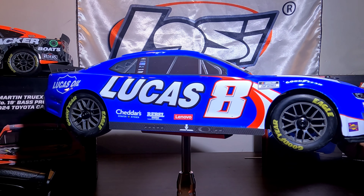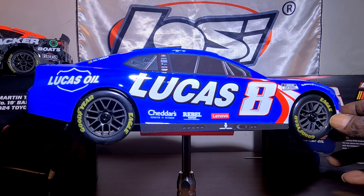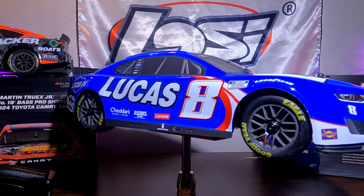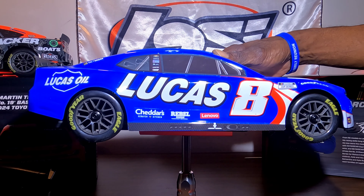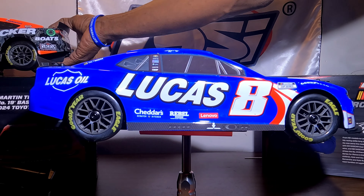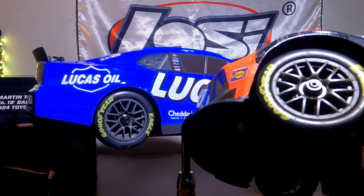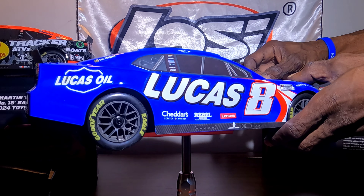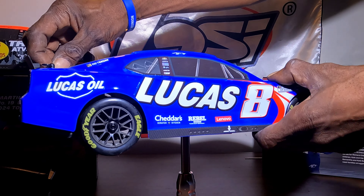I can only imagine what this thing is gonna look like out in the sun, man, because under these lights it looks very good, but I know out in the sun — yes sir. I definitely think I picked the right vehicles. The Lucas livery on this car looks very awesome guys. They do have the same wheels on both cars. Somebody asked me last night on the live stream if the wheels were the same on all the cars, and absolutely they are the same — Goodyear tires, the Goodyear Eagles.